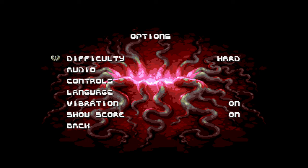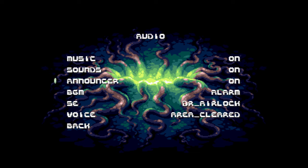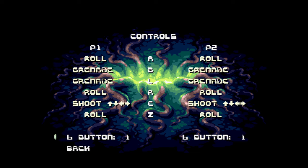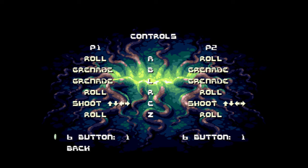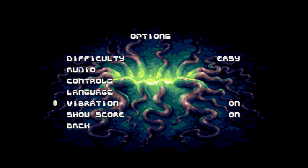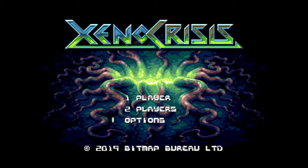We have one player, two player, an options menu. Difficulty modes — interesting, easy or hard. Audio controls — you can customize the controls. Shoot, shoot, roll, grenade — I'll just stick with the default, I guess. Vibration on or off — yep, that's vibrating, alright. I like how the title screen and everything changes depending on which difficulty you have selected. That's a cool touch.